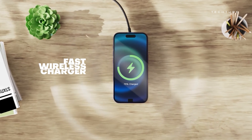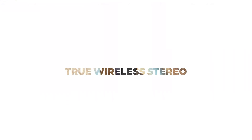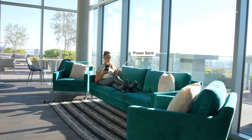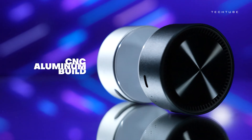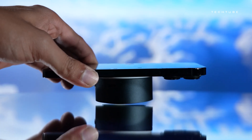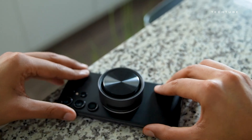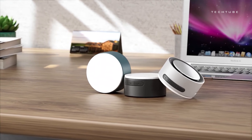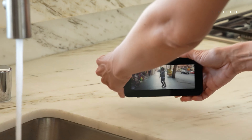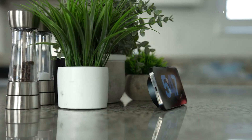Attention globetrotters and music lovers — meet your new travel sidekick: a compact sound dynamo that's more than just a Bluetooth speaker. Picture crystal-clear highs and booming bass enveloping you no matter where your journey leads. It moonlights as a powerhouse powerbank, ensuring your devices stay charged on the fly, and doubles as a convenient phone stand for hands-free viewing. Pair multiple speakers for a surround sound extravaganza. With its sleek design and vibrant color options, this compact wonder is the perfect blend of style and functionality for your on-the-go adventures.